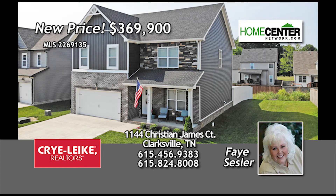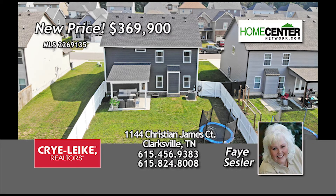Faye Sesler with Crye-Leike Realtors says this great four bedroom, two and a half bath home in Clarksville is perfectly situated on a nice level lot and has a fenced backyard.